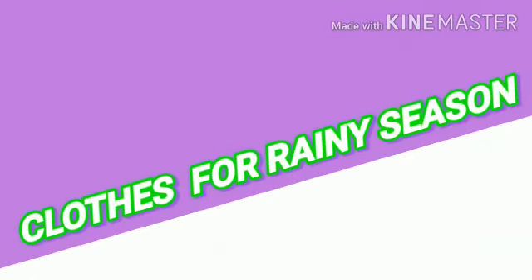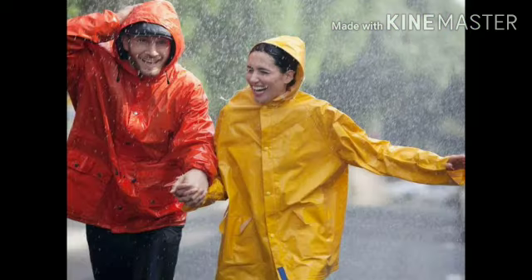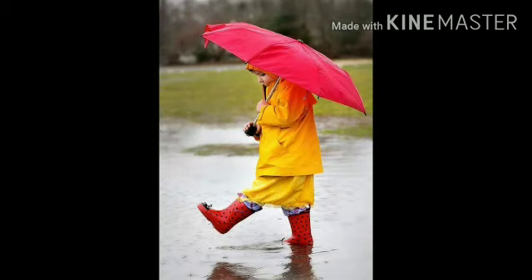Clothes for rainy season: we wear a raincoat in rainy season. We also use an umbrella in rainy season. They protect us from getting wet. Hum barish ke mausam mein raincoat pahante hain aur chata ka bhi istemaal karte hain jo humein bhigne se bachata hai.